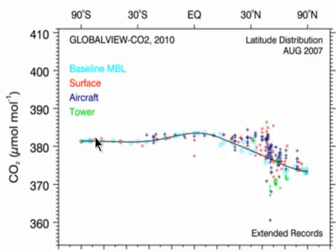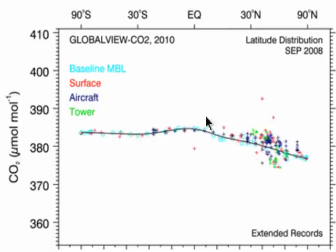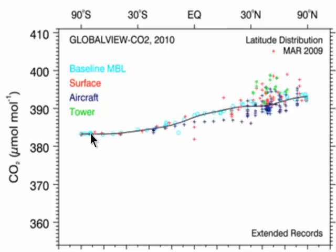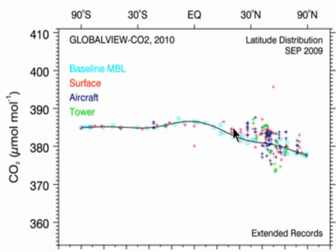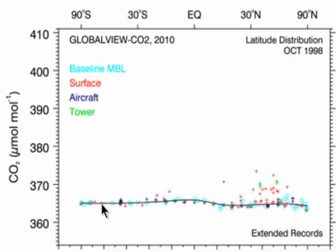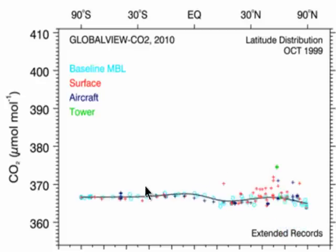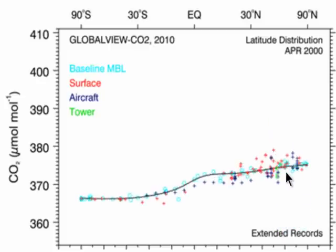But on top of that, we can see that CO2 levels are generally rising. And this increase in CO2 is because of man burning fossil fuels, but also land use as well — for example, cutting down of rainforests.